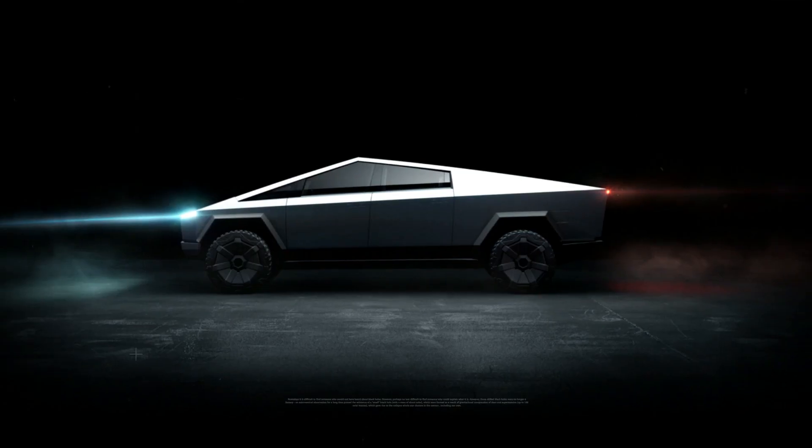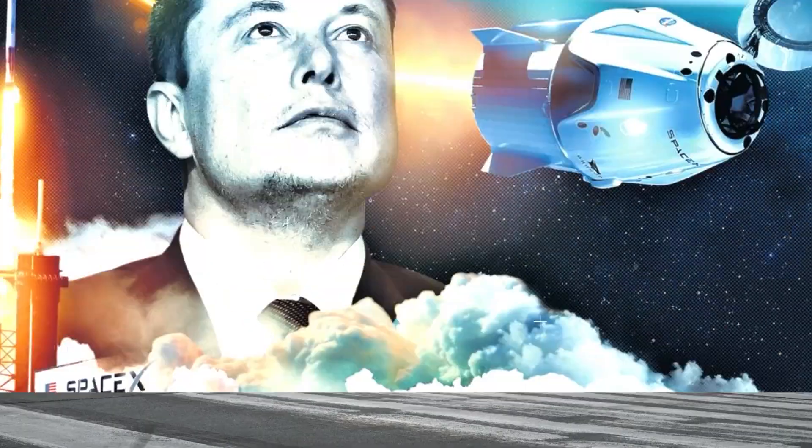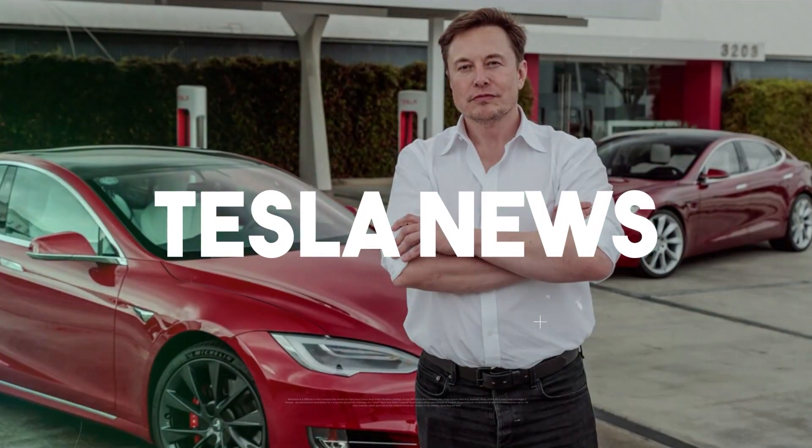Hey everyone, and welcome to Tesla News, where we bring you the newest and best updates about Tesla and Elon Musk.